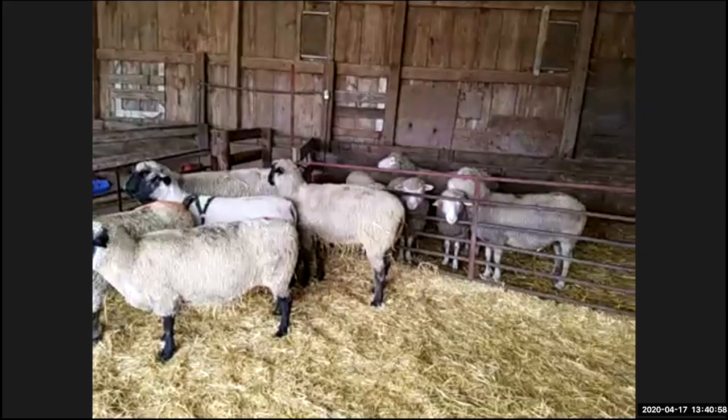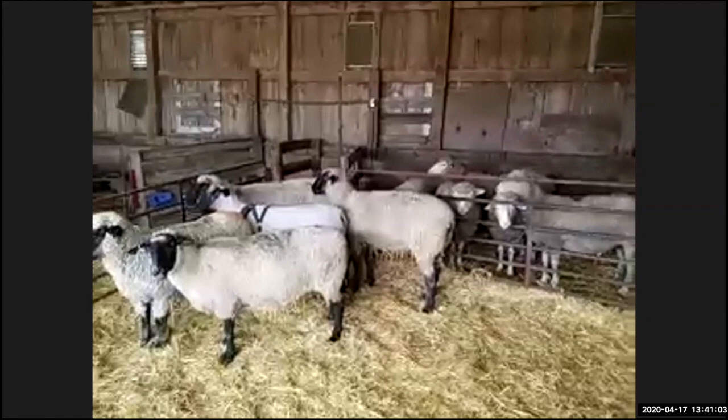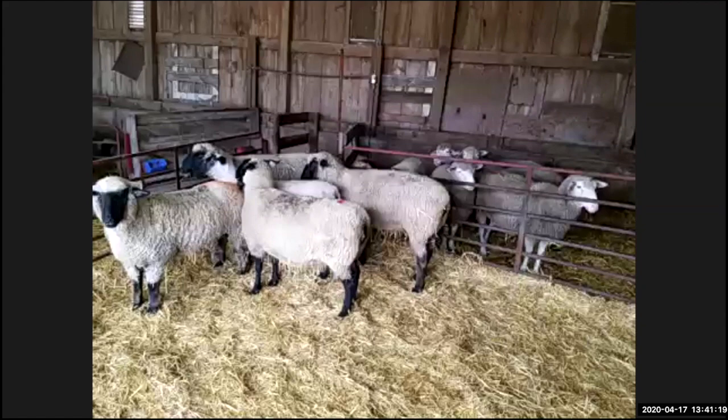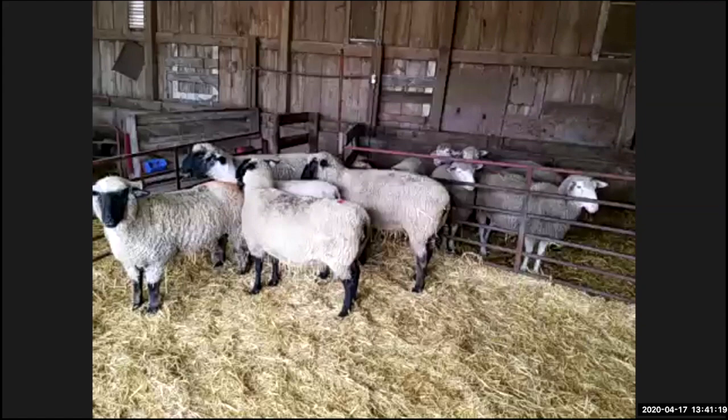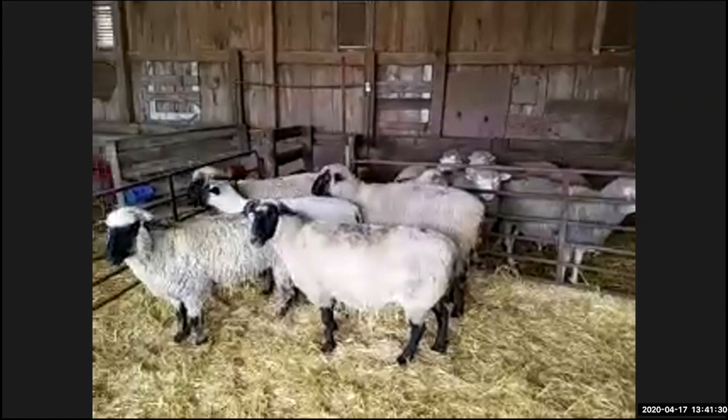We've got two groups of rams and two groups of Polypays. These two rams right here — the Hampshire ram with the harness and the little guy in the corner — were actually born last year at the sheep and wool festival in 2019. They're what we consider lambs, but they're mature enough to start breeding and servicing ewes. As early as six, seven, eight months old at this point, they're producing the next generation just as we finished lambing — and we turn around and start all over again.